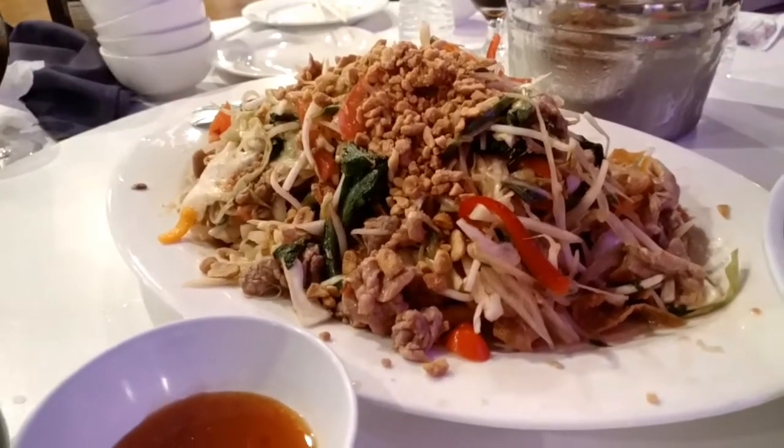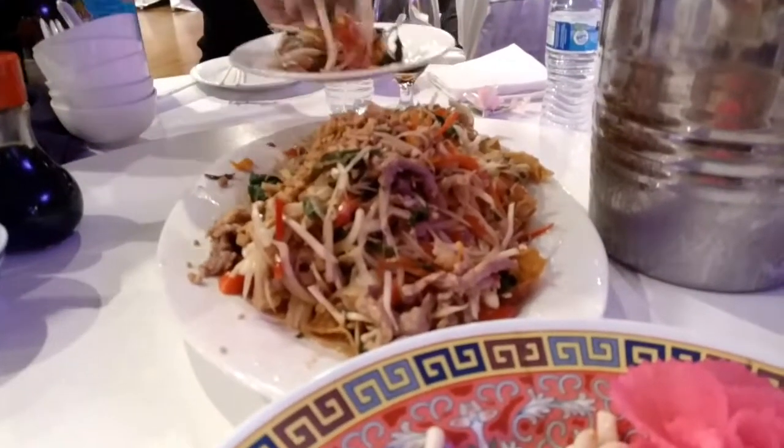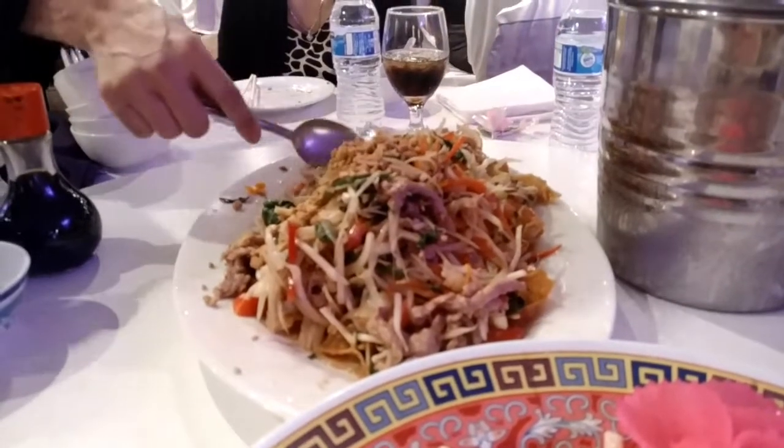The third course is the sweet and sour salad. They made it really good this time — it's crunchy, sweet and sour, and very delicious.